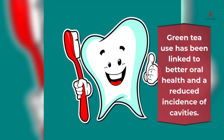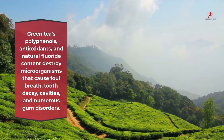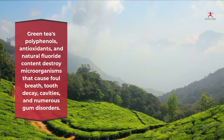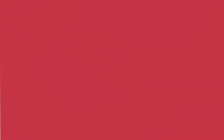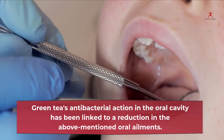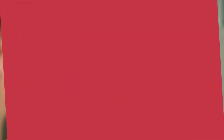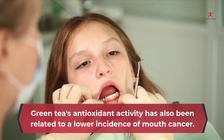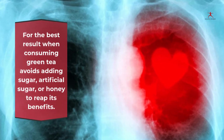6. Promotes oral health: green tea use has been linked to better oral health and a reduced incidence of cavities. Green tea's polyphenols, antioxidants, and natural fluoride content destroy microorganisms that cause foul breath, tooth decay, cavities, and numerous gum disorders. Green tea's antibacterial action in the oral cavity has been linked to a reduction in these oral ailments, and its antioxidant activity has also been related to a lower incidence of mouth cancer. For the best results, avoid adding sugar, artificial sugar, or honey to your green tea.